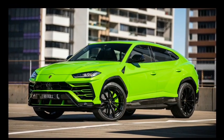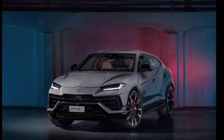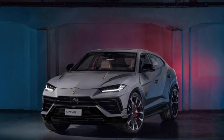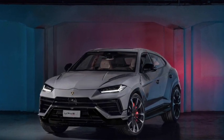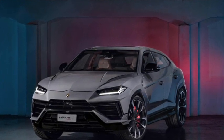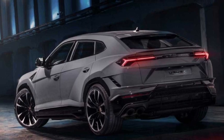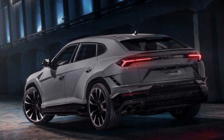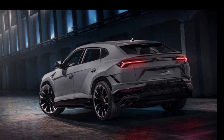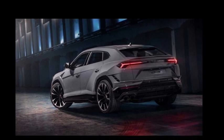Lamborghini expects half of Urus buyers to choose the Performante over the equally powerful and perhaps more refined Urus S. But it's hard to decide who the Performante is truly for. It's not the most comfortable choice for families due to its track-focused tuning and equipment. Lamborghini enthusiasts usually don't care about such details, but this isn't a scissor-door supercar designed for single childless people. On the other hand, a Lambo is a must-have for Lambo fans, and despite the usual four swinging doors, it feels like it belongs in the same family.